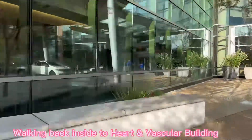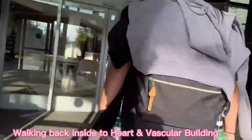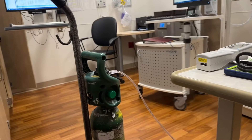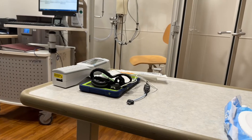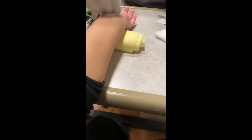Then I had to go back to the heart and vascular to do my appointment with the lung transplant team. Then my fiancé had to wait outside and wait for the shuttle, but it didn't come, so we had to go back into the heart and vascular. And this is the room that I did my function test in.